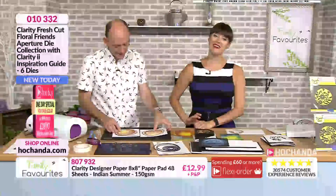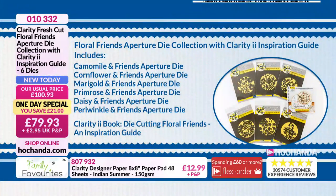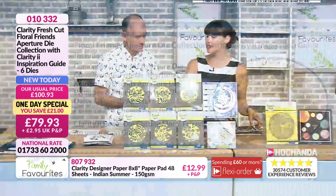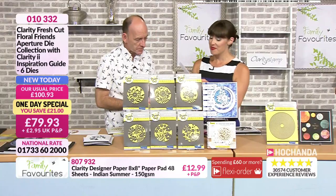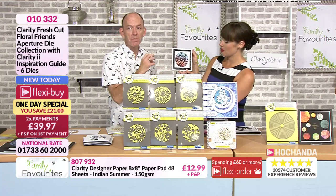For your one day special, you've got six dies — really quite large dies. The Chamomile and Friends Aperture die, the Cornflower, the Marigold, Primrose, Daisy and the Periwinkle. Plus you're getting the II book with lots and lots of inspiration from Dee, Sheila and Wendy. Here is the one day special — we've got time to show a few more samples. Look at the glitter on that — that is just a real dazzler. You've got the designer card behind there as well, using the circles to create the aperture. The designs and circles just bring it all together.